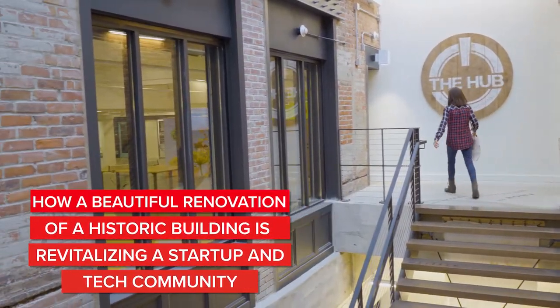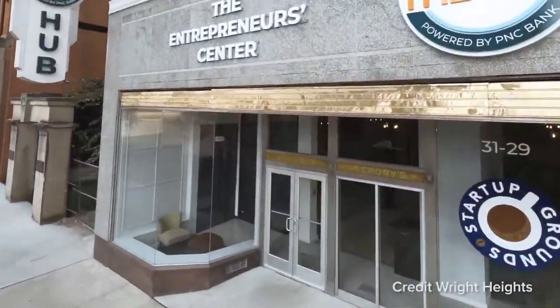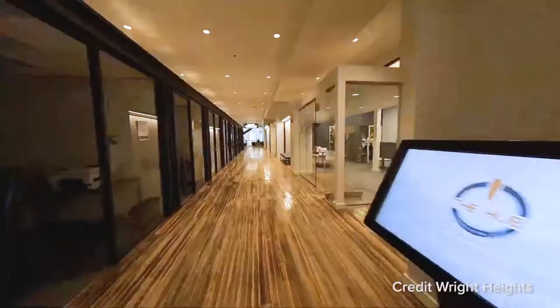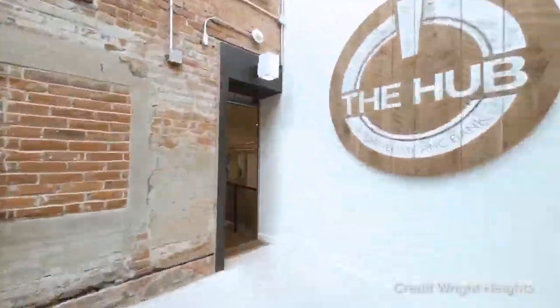Welcome to The Hub. The Hub is a 100,000 square foot innovation space built in partnership between the University of Dayton and the Entrepreneur Center. This place is about 50% technology companies and 50% organizations that support technology companies. It's a remarkable combination of a lot of great different assets.